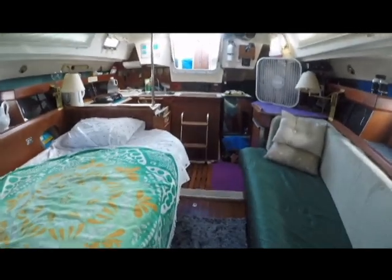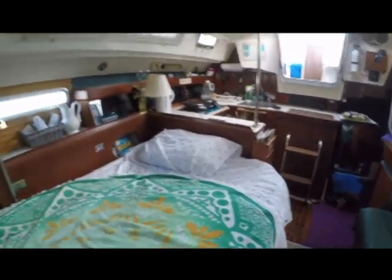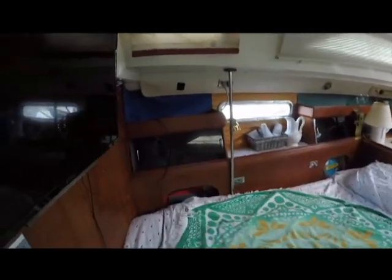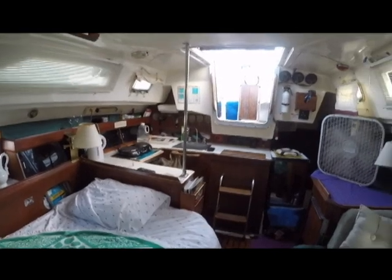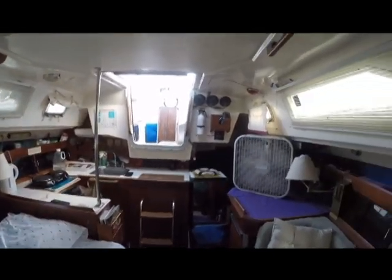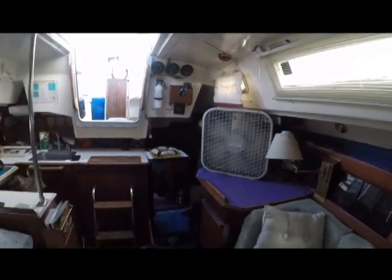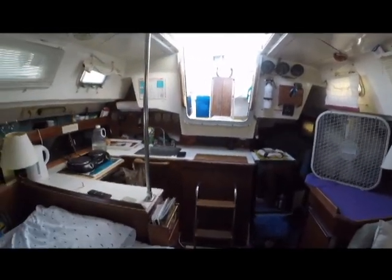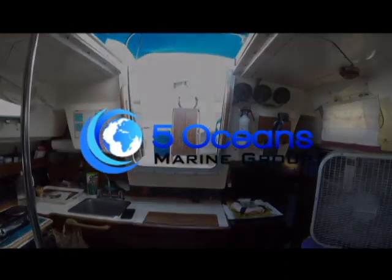So there we have it — this is Windwalker. I'd say this is a great starter boat. Nicely equipped, you wouldn't have to spend anything to get started, and it makes a nice liveaboard as well. So bring us an offer for Windwalker — thank you for watching.